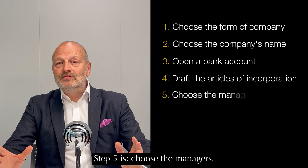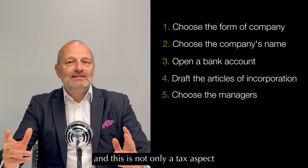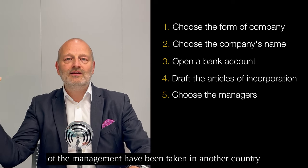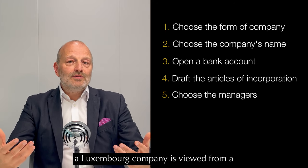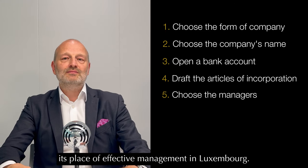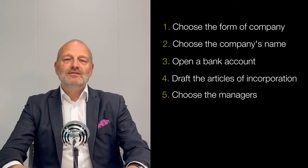Step five is to choose the managers. This is a very important point because all decisions of the Luxembourg company need to be taken in Luxembourg. This is not only a tax aspect — foreign tax administrations could challenge the Luxembourg nature of the company by saying that management decisions were taken in another country. It is also a question of Luxembourg corporate law, given that a Luxembourg company must have its central administration and place of effective management in Luxembourg. The ideal situation is to have the majority of managers in Luxembourg and for all decisions to be taken there.